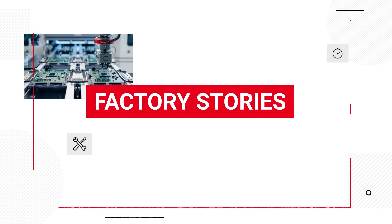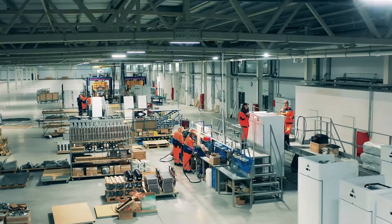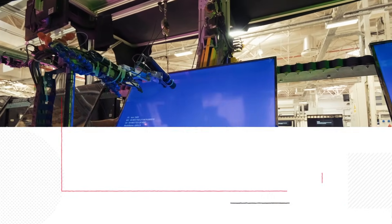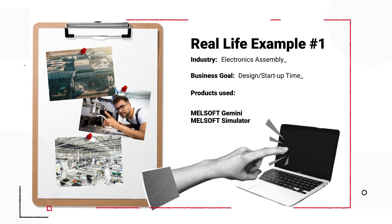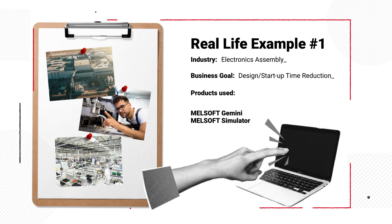What does it mean in practice for automation applications in your industry? Find out watching this short case study carried out in an electronics manufacturing facility, where Melsoft Gemini combined with Melsoft Simulator enabled virtual verification of machine operations, detecting potential collisions and optimizing cycle times before line startup.